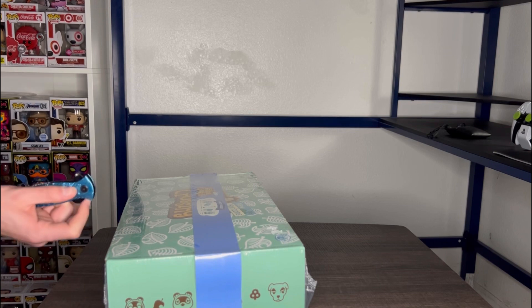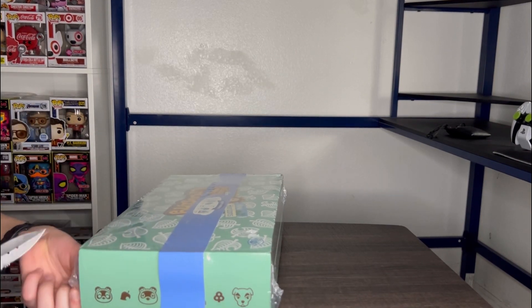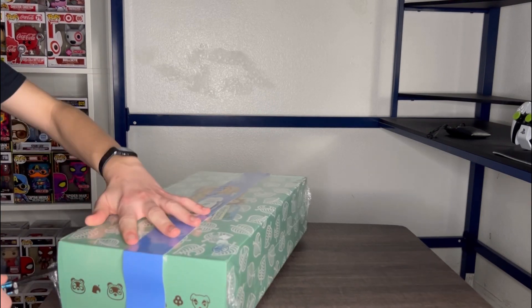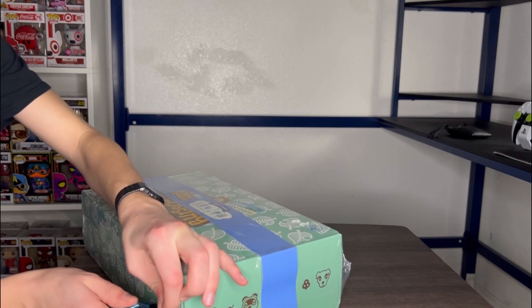I do like the packaging on the outside of the box here with the leaves on it. This looks pretty good. Just trying to get it open here.